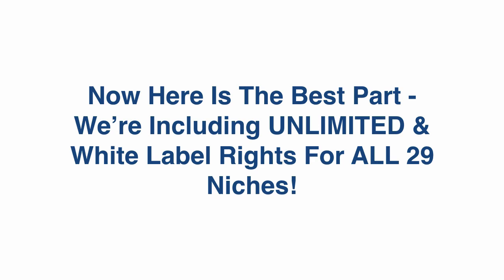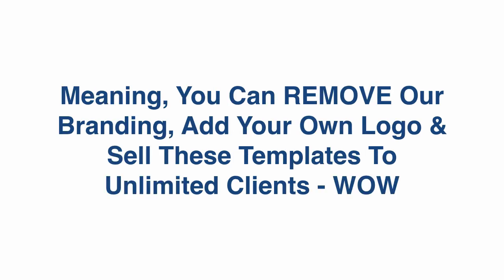Here's the best part: we're including unlimited and white label rights for all 29 niches, meaning you can remove our branding, add your own logo, and sell these templates to unlimited clients.